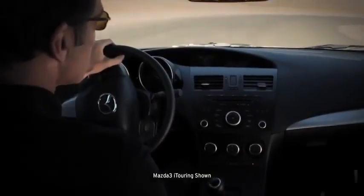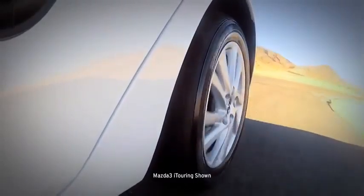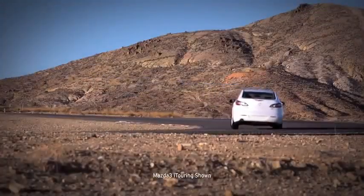To make it drive like a Mazda, it's got power-assisted rack and pinion steering, and four-wheel independent suspension. It's nimble at low speeds, but smooth and solid on the expressway.